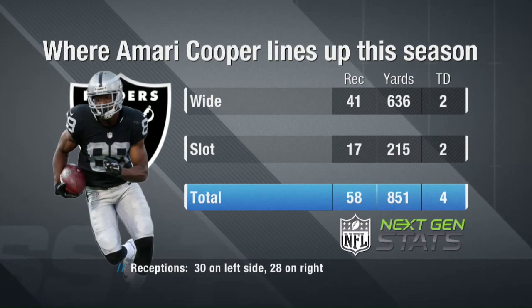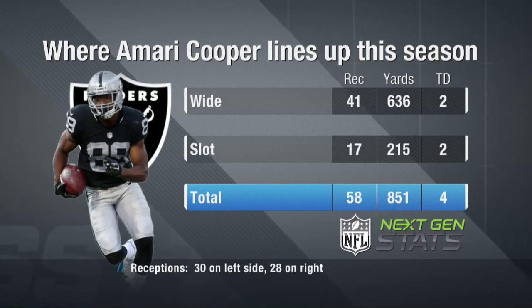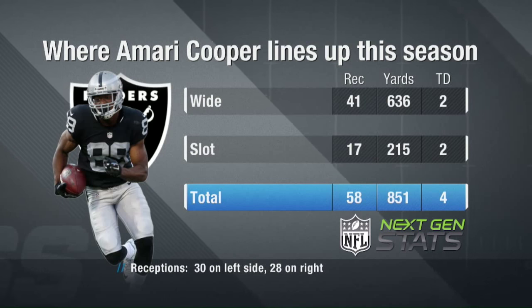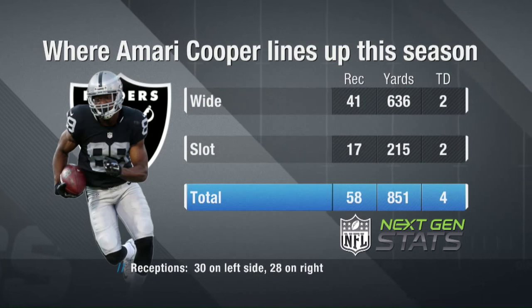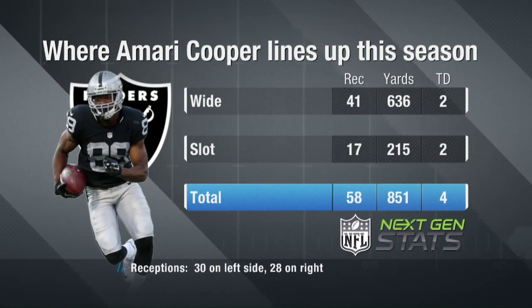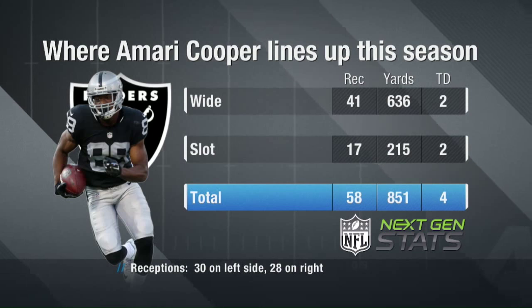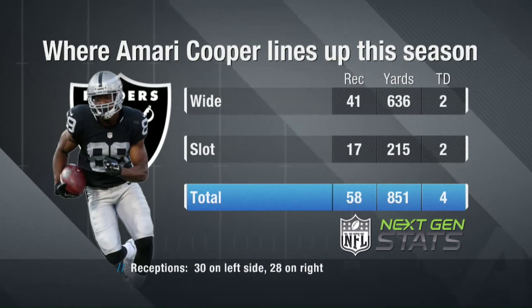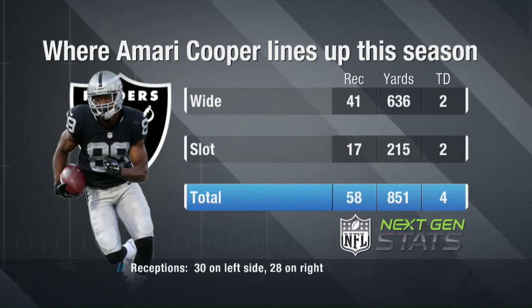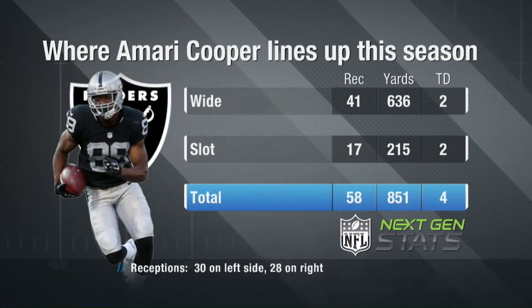Here we're going to look at the board and where Amari Cooper lines up as it relates to his number of receptions. The thing that stands out: 70% of his receptions have come when he's lined up out wide. And looking at the tape, it's nearly 50-50 in terms of where he catches the ball when lining up to the right and to the left. So the Kansas City Chiefs have a tough task in dealing with Amari Cooper.